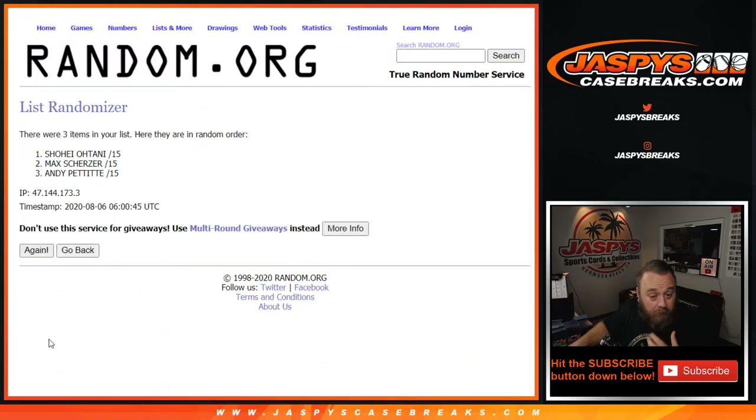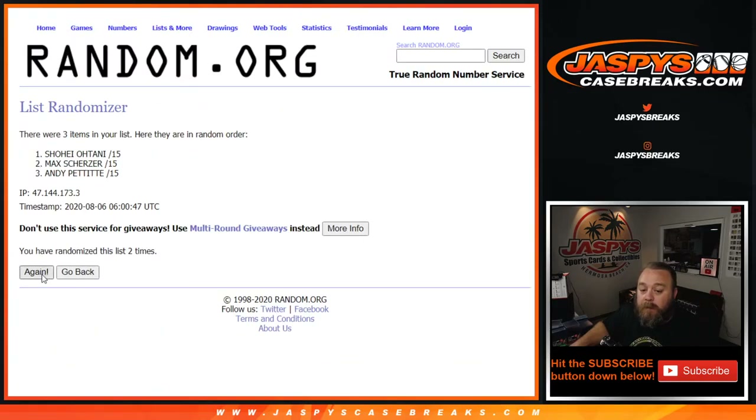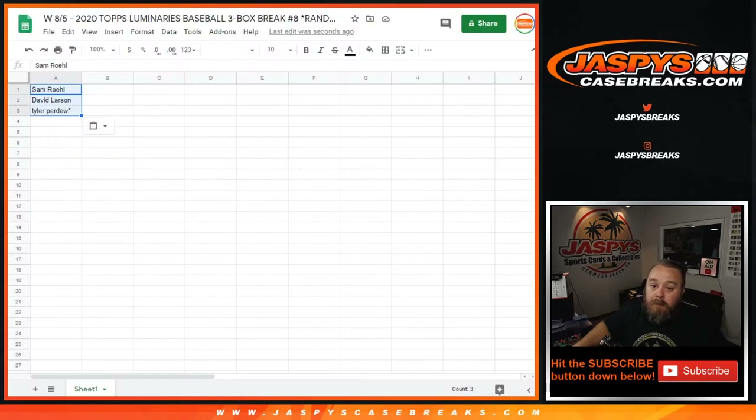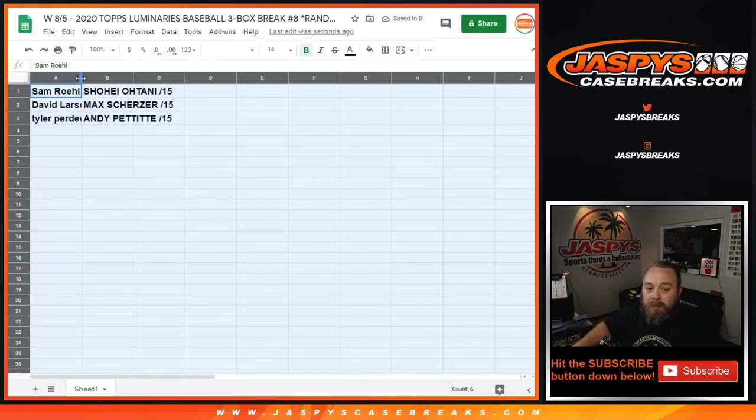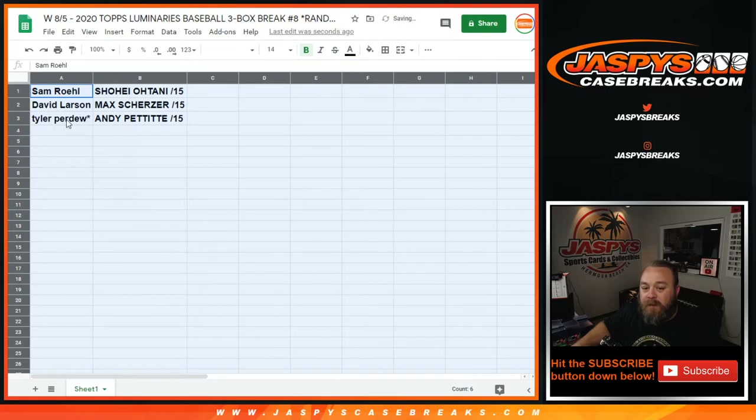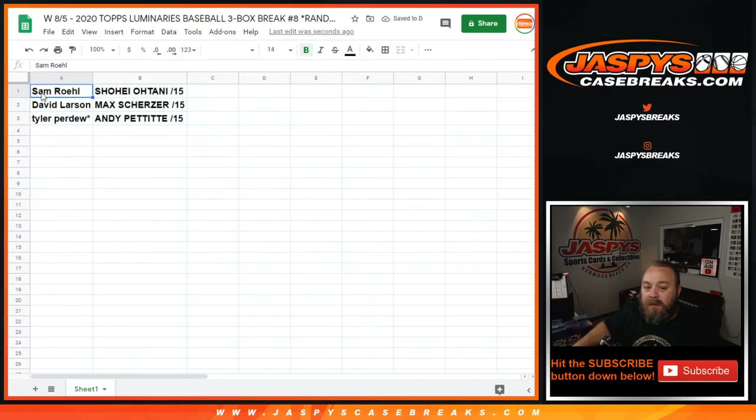Good luck, everyone. Randomizing the hits ten times. Shohei Ohtani down to Andy Pettit. Congratulations, all involved. Sam rolls with the Shohei Ohtani patch and auto numbered to 15. David Larson with the Max Scherzer patch and auto numbered to 15. And Tyler Perdue with the Andy Pettit auto numbered to 15.